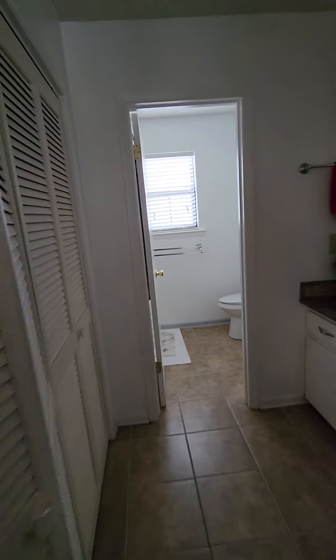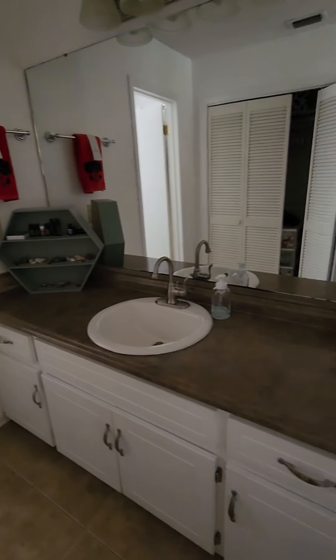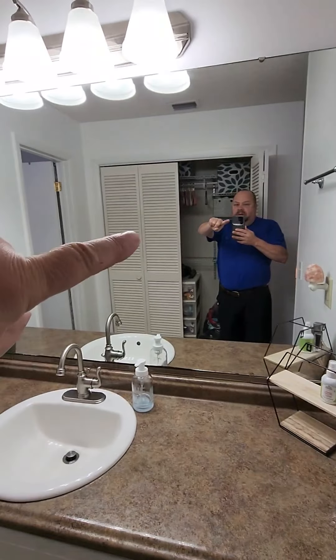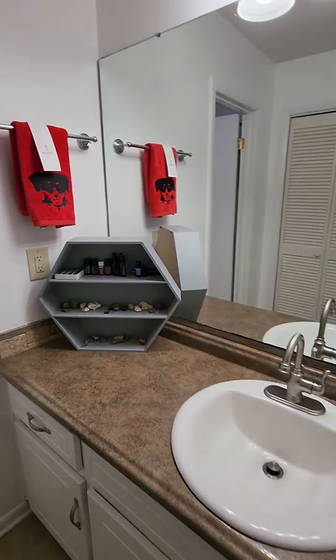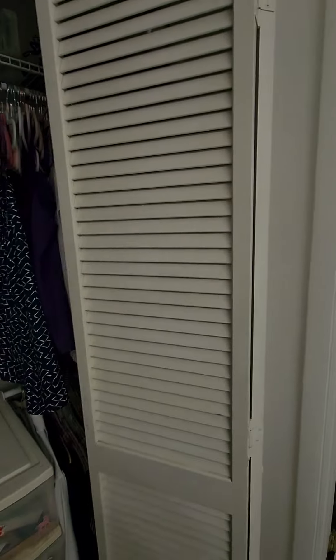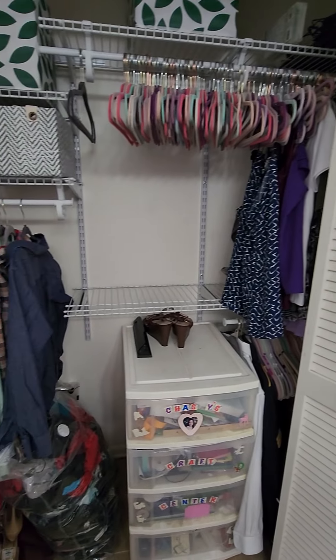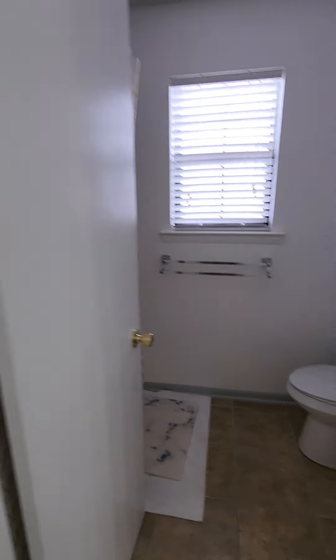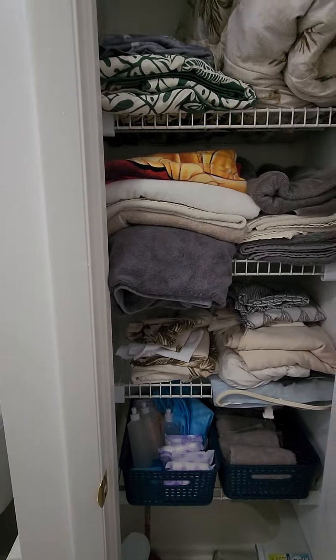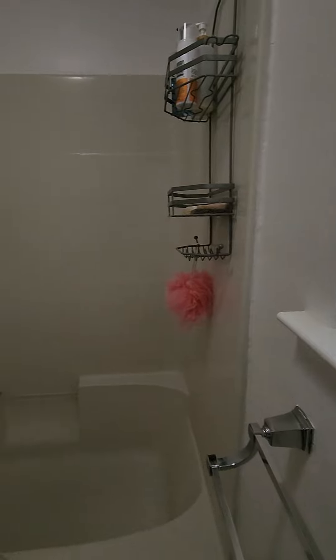No door on this space here — it's open into the master bath. Here's the vanity and the closet; they've got a nice organizer in here. Coming into the bath area and commode area, there's a nice little linen closet here, the commode, and then here's your tub-shower combo.